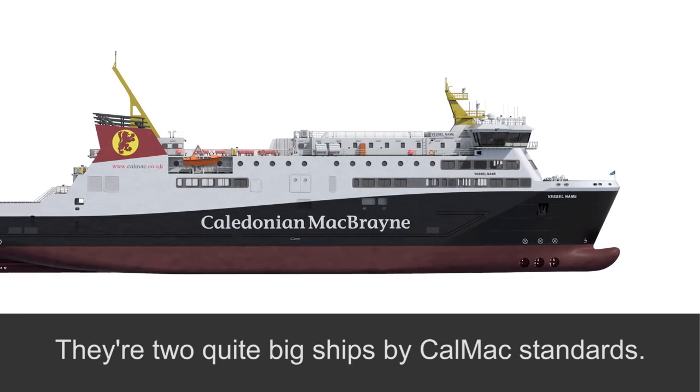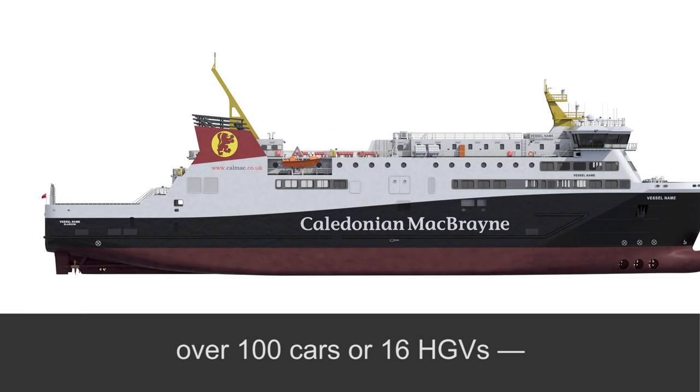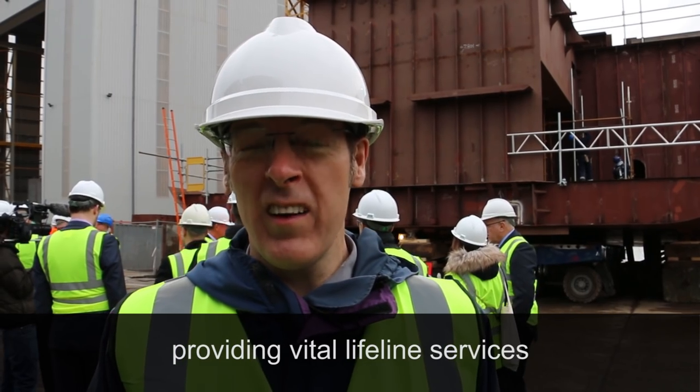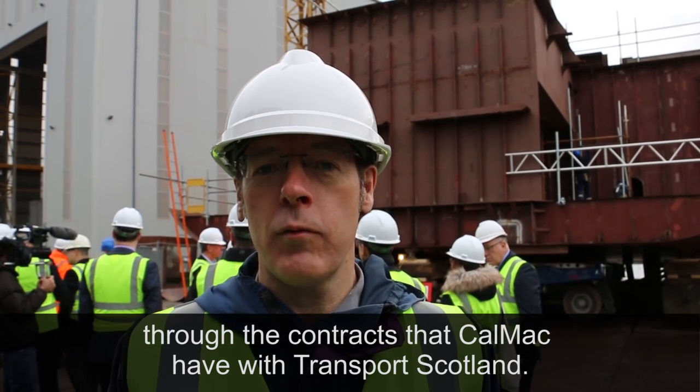Two quite big ships by CalMac standards — they'll be carrying up to a thousand passengers, over a hundred cars or sixteen HGVs, providing vital lifeline services through the contracts that CalMac have with Transport Scotland.